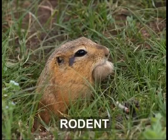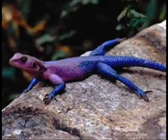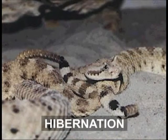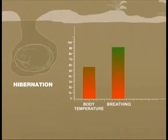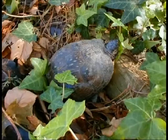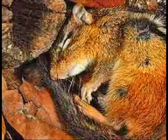Rodents, tortoises, snakes and lizards survive these by entering a deep sleep-like state called hibernation. In this state, the body temperature of hibernating animals reduces and breathing and metabolism slow down considerably. They use very little energy, drawing on fat reserves built and stored during spring and summer. Many animals can be in the state of hibernation for more than six months.